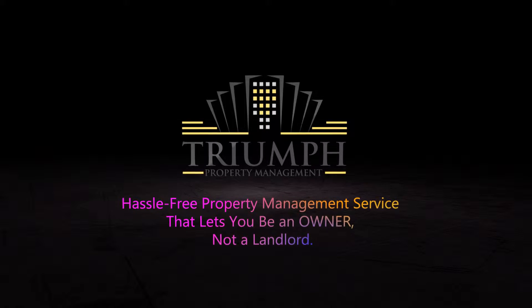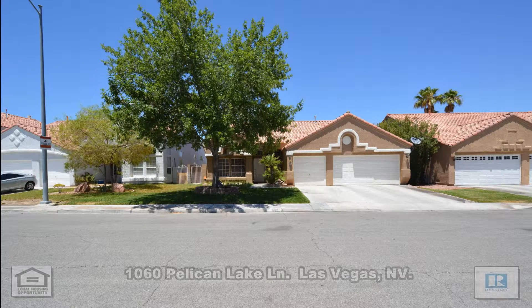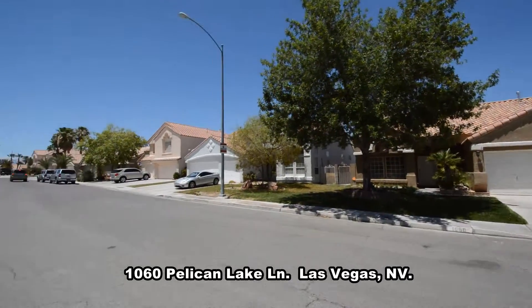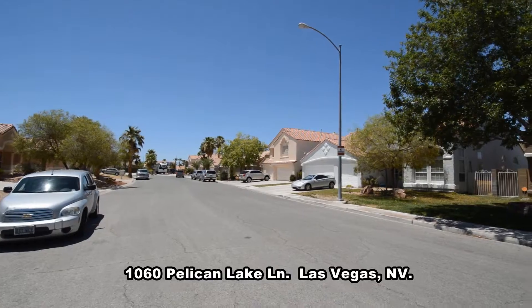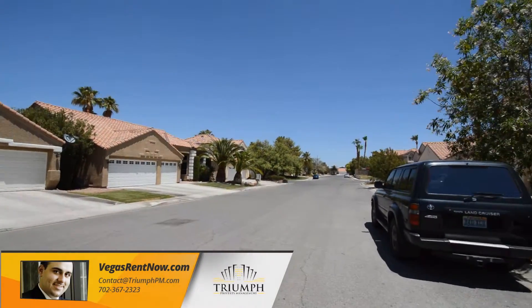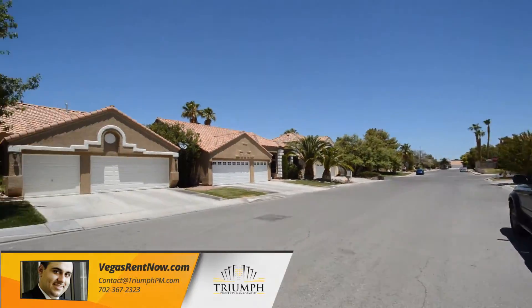Triumph Property Management in Las Vegas, Nevada presents a one-story house on 1060 Pelican Lake Lane in Las Vegas, Nevada. This home is in the south part of the valley with shopping, schools, casinos, and easy 215 access nearby.